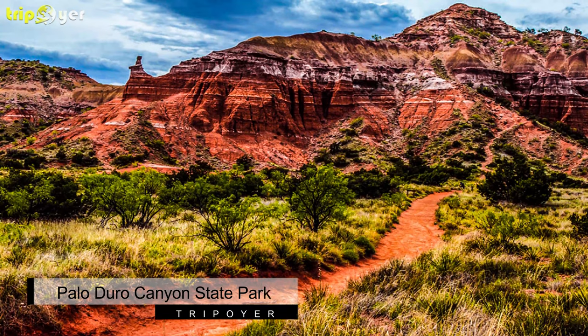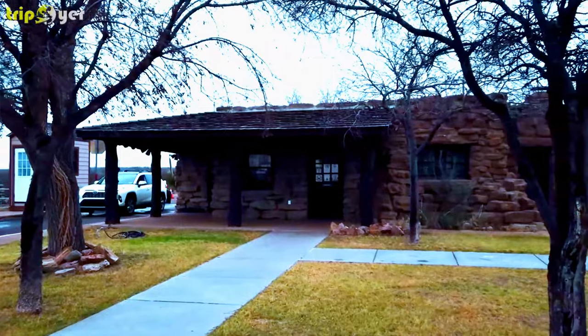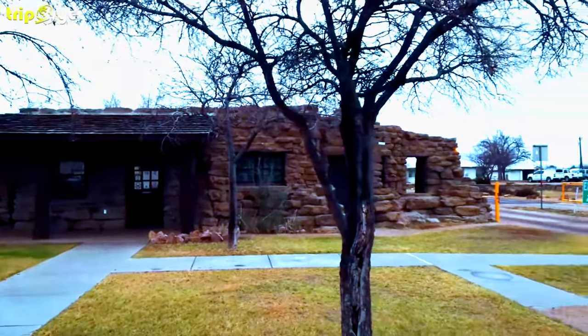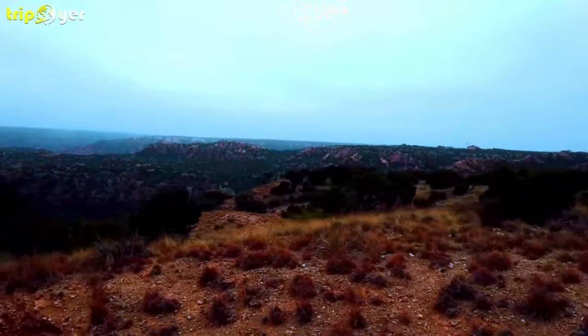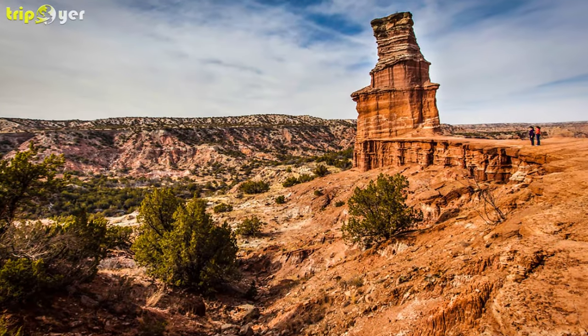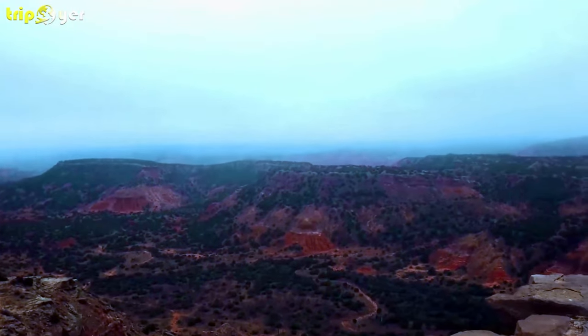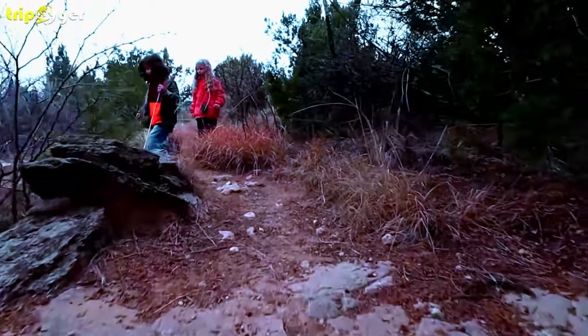Number 2: Palo Duro Canyon State Park. Palo Duro Canyon State Park is said to be one of the most beautiful attractions, not just in the Texas area, but in the entire United States. The park is regularly voted in the top 10 parks in the country, and it also has the claim to fame of having the second largest canyon crater in America.